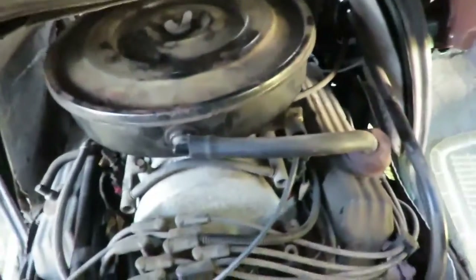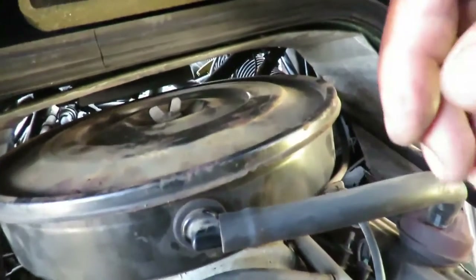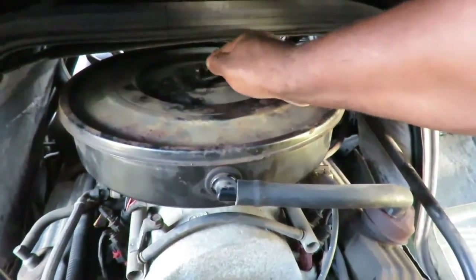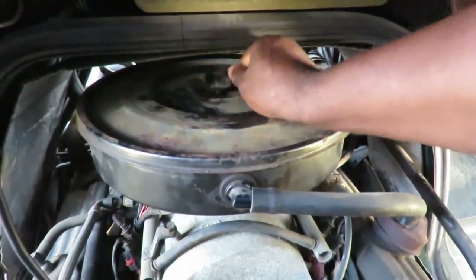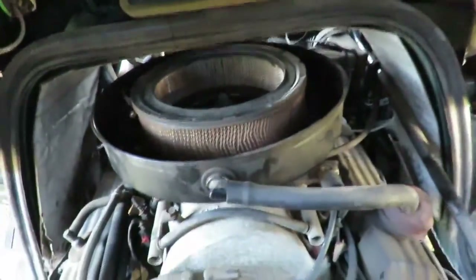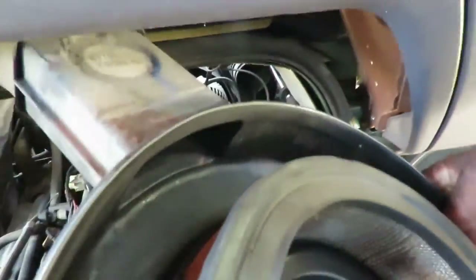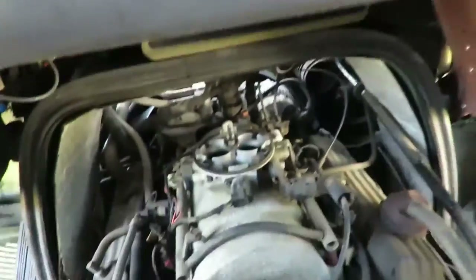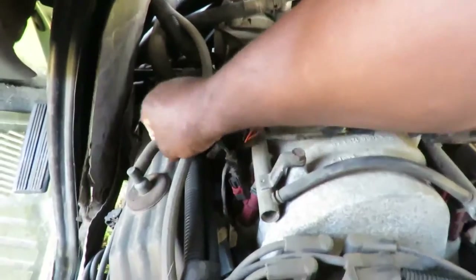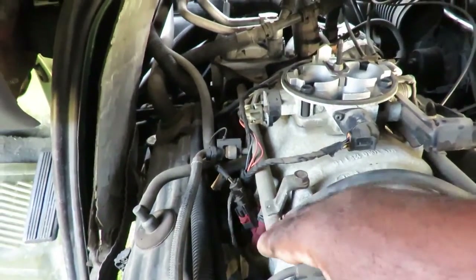Alright, we got the cover off. Let's start this up. I definitely hear an air leak somewhere. So let's take this air cleaner off and see what we can find here. I hear a little air over there. Here's our idle air control valve — plugged up. Let's get a light and go over this system better.